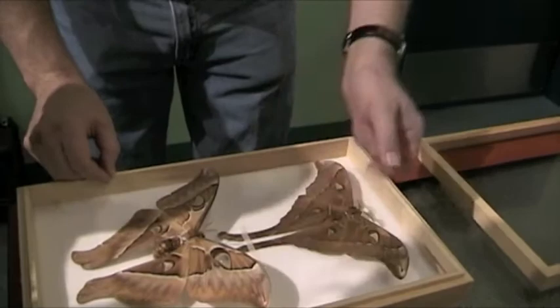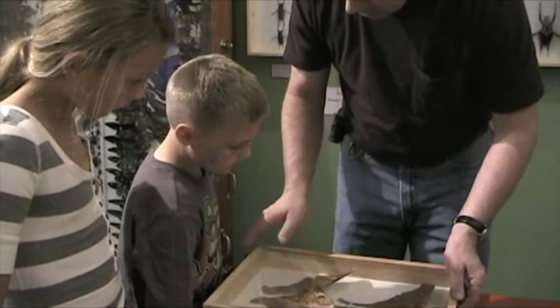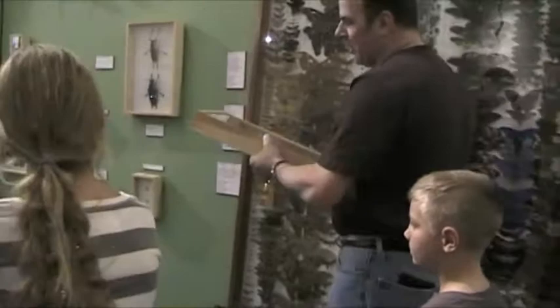How come that one looks like it has legs? Well, those are tails. That's because that's the male and that's the female. The female is bigger because she has all the reproductive organs in her body — her job is to lay eggs and perpetuate the species. That's why she's bigger, and that is typical for most moths and butterflies. The females are larger, but the males have these long tails — and that's a very interesting feature.